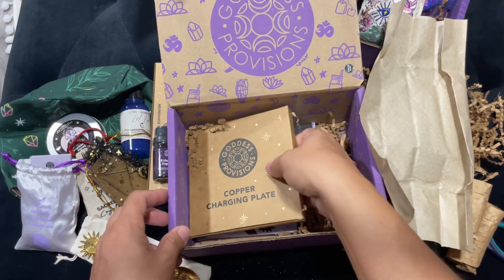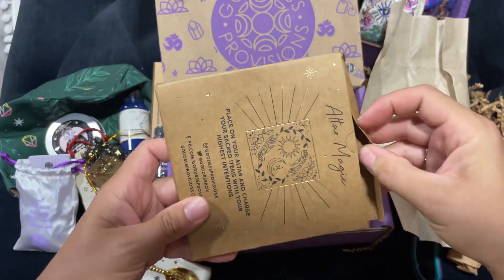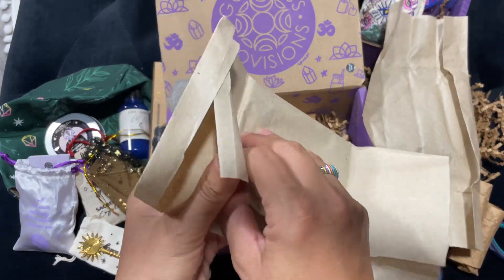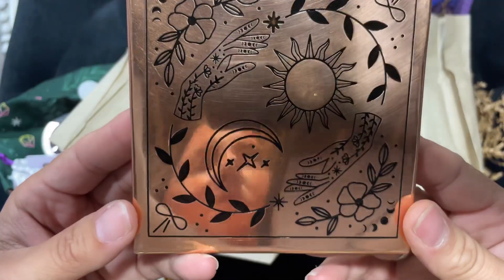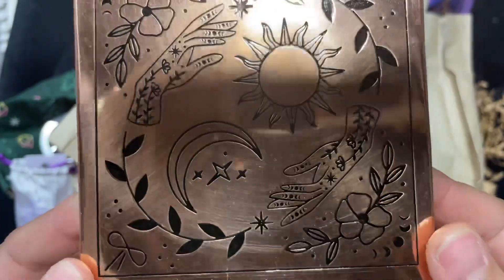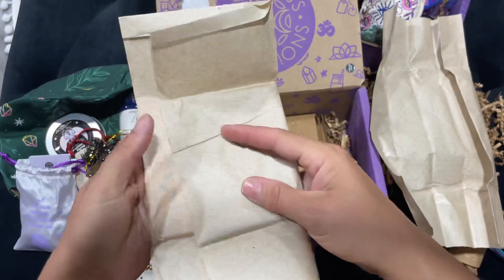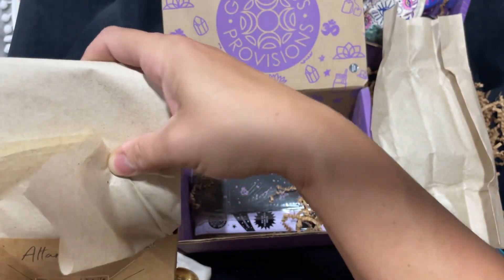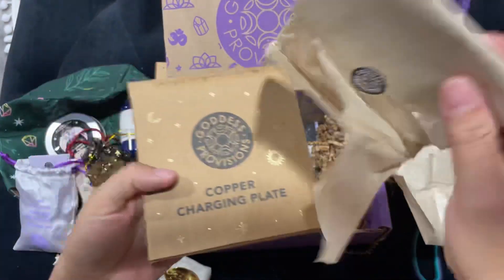I wanted one of these! A copper charging plate — look how pretty this is. Nice little charging plate. 'Place on your altar and charge your sacred items with your highest intentions.' Ultra magic.